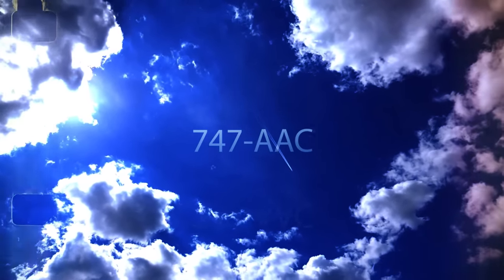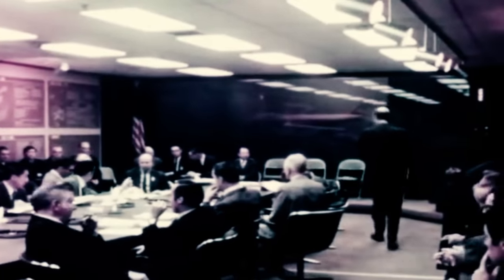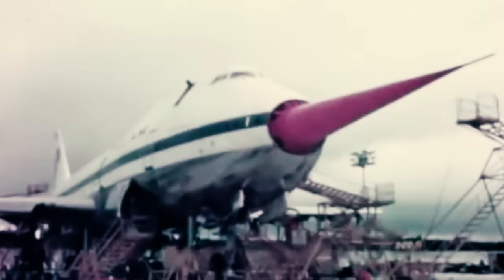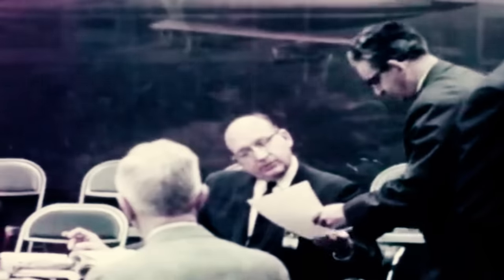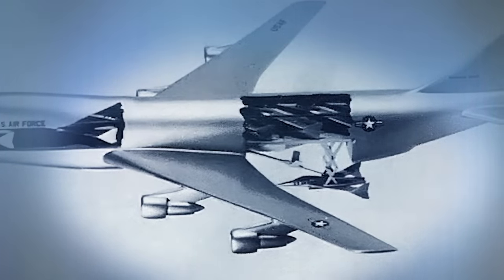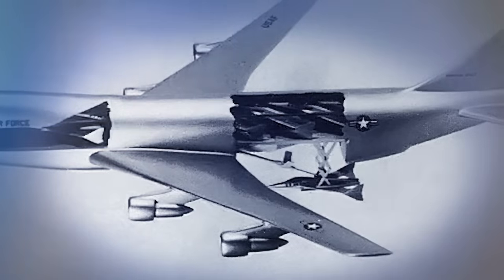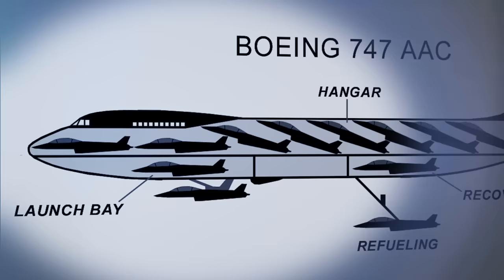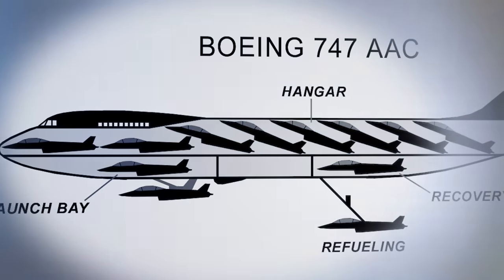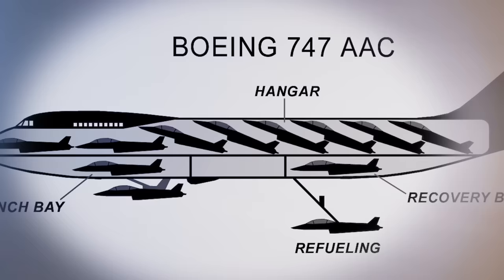747 AAC. In more recent explorations into the potential of parasite aircraft, attention turned to the conversion of mass-produced commercial aircraft, notably the massive Boeing 747. In the 1970s, amidst a period marked by rapid technological advancements, Boeing developed the concept of the 747 AAC, or Airborne Aircraft Carrier, following interest from the US Air Force. This ambitious project aimed to surpass all previous flying aircraft carriers by creating a craft capable of carrying up to 10 fighters.